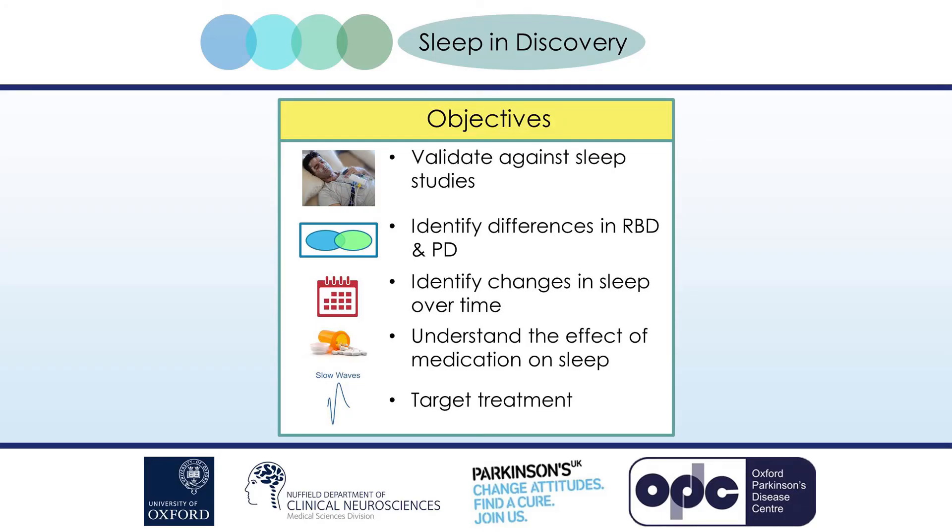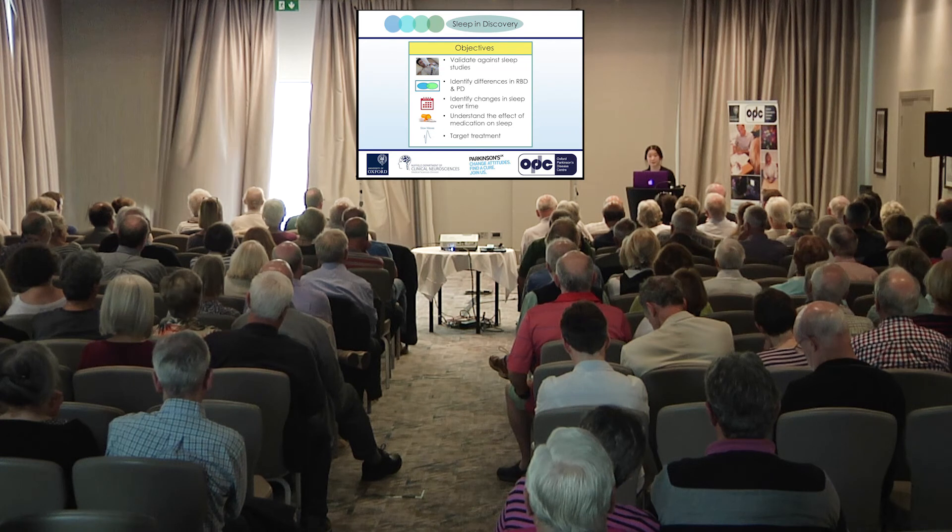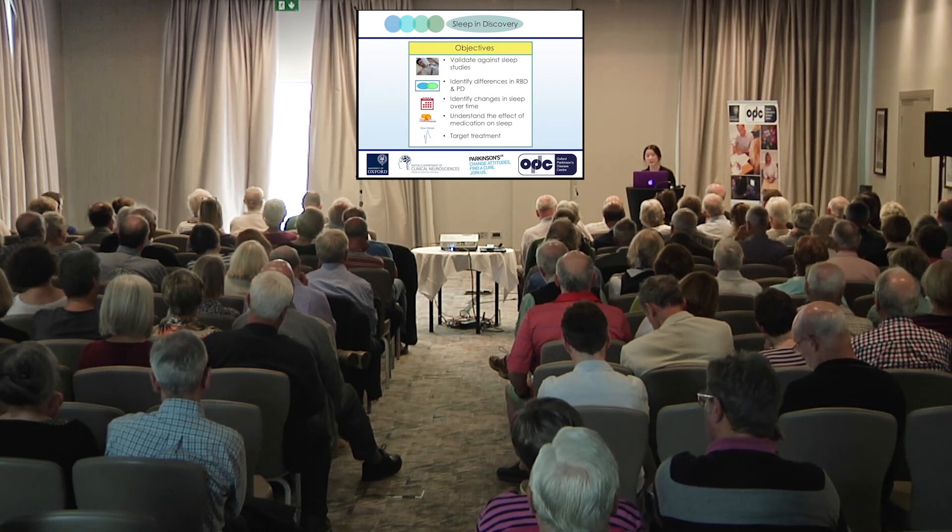That brings us to the main question: what is OPDC doing to improve your sleep? The project has been a long time in the making, but we're working with different groups to use wearable devices to study sleep in RBD and PD. We plan to use a combination of wearable devices, including a brainwave monitor to help stage sleep, a fingertip sensor to look for differences in oxygen levels and pulse during sleep, and a smartwatch to detect movement. The plan is to compare this combination against sleep studies, then use them to study sleep at home over seven days and over time to see how it changes.